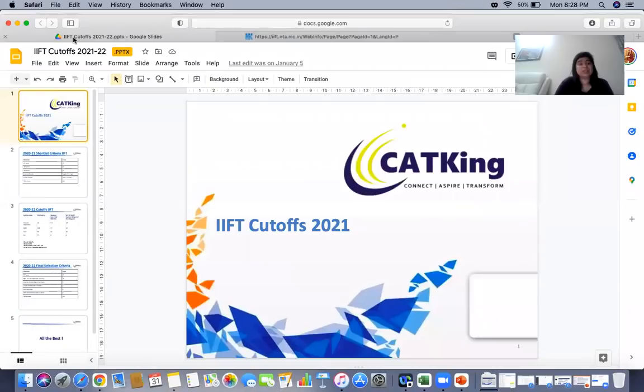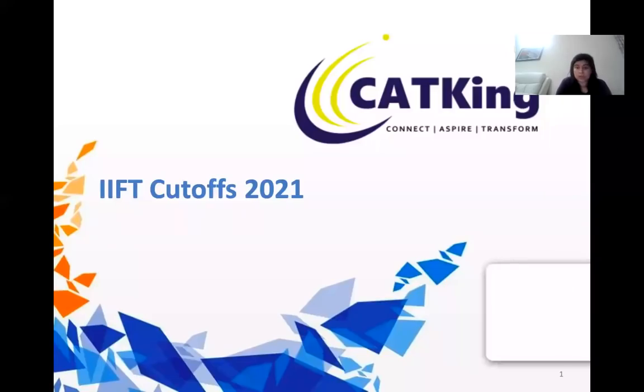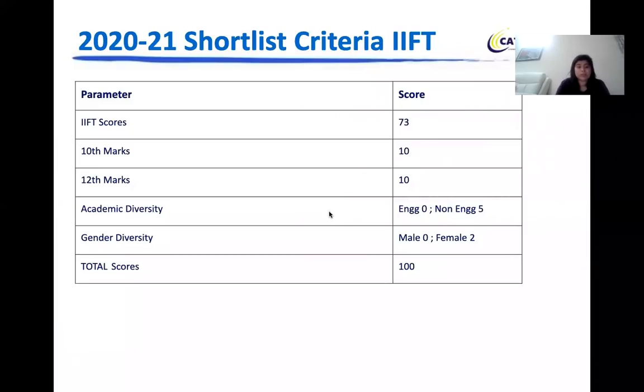This was something we discussed long back with respect to the IFT cutoffs. Let's look at what cutoffs we can expect based on last year. IFT is one college where your GDPI shortlist is not directly based on your IFT percentile alone — it's a combination of multiple factors. The shortlisting criteria incorporate your percentile, which will be scaled onto a score of 73.